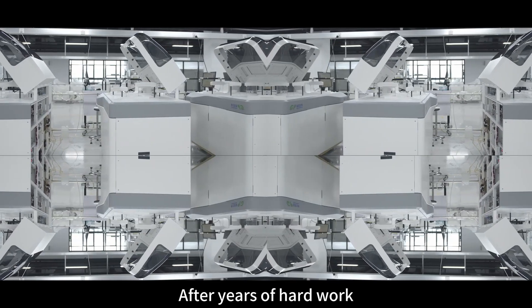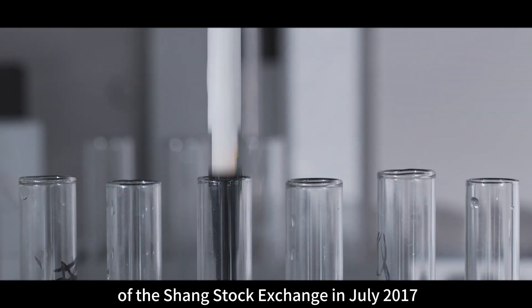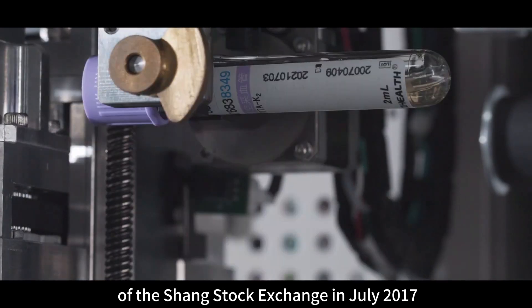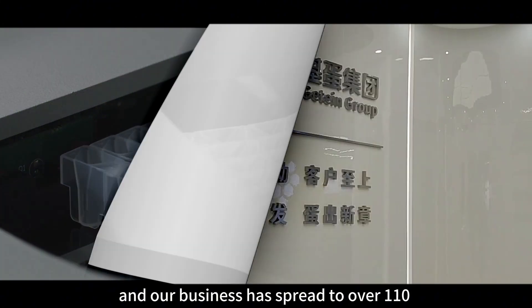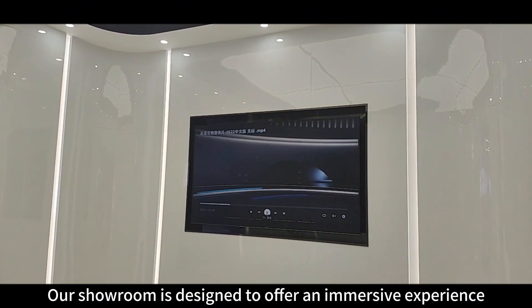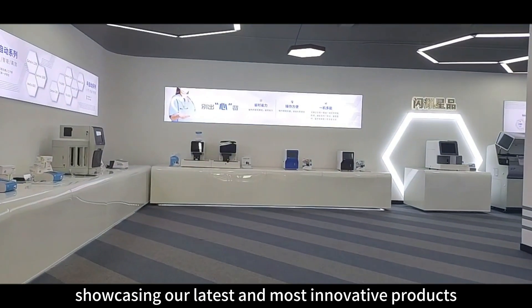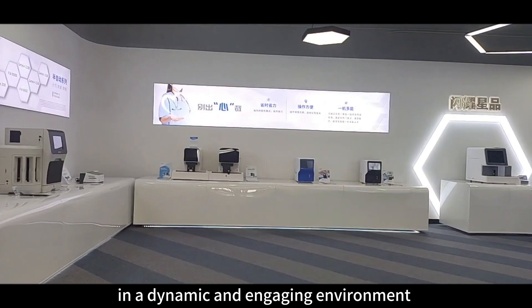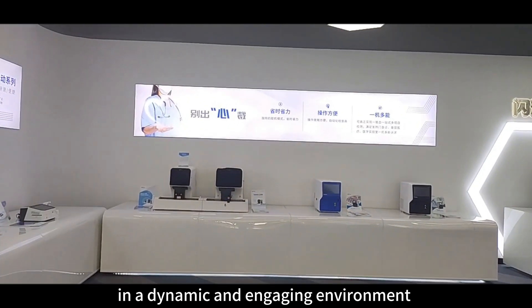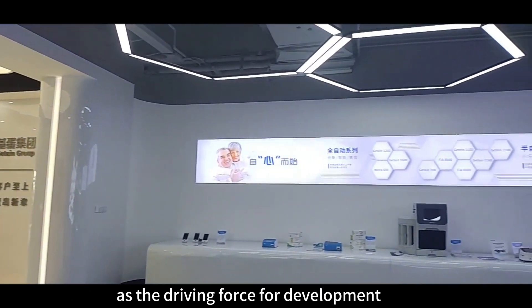After years of hard work, we were successfully listed on the main board of the SSE in July 2017, and our business has reached over 110 countries and regions worldwide. Our showroom is designed to offer an immersive experience, showcasing our latest and most innovative products in a dynamic and engaging environment, with science and technology innovation as the driving force for development.